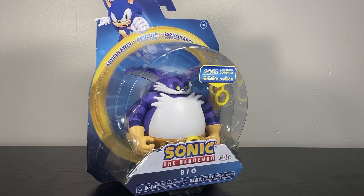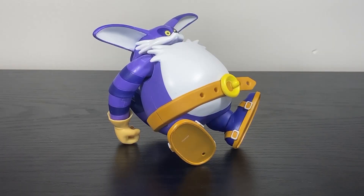From Jacks Pacific and their Sonic the Hedgehog line, this is Big the Cat. Froggy not included. You can't get him in a sitting pose, but he does do one hell of a crab walk, I guess.